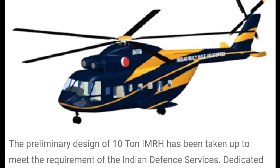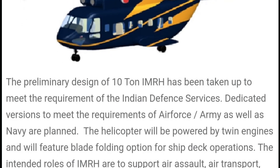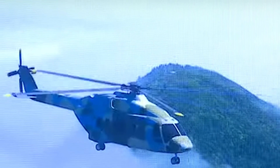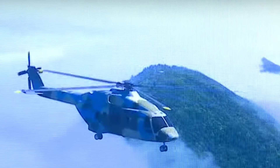At an altitude of 4.5 km, it can carry a payload of 1,000 kg, which is best in its class. It will also be equipped with an electronic warfare suite and a self-protection jammer.